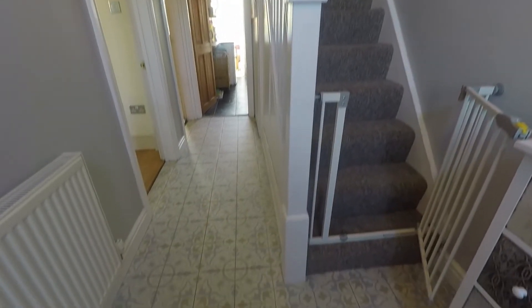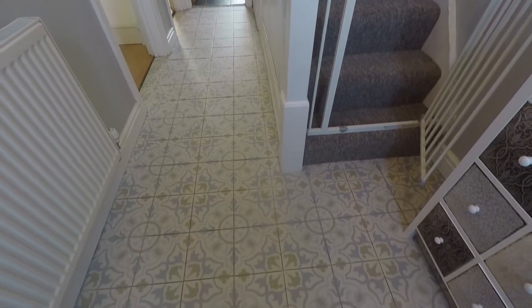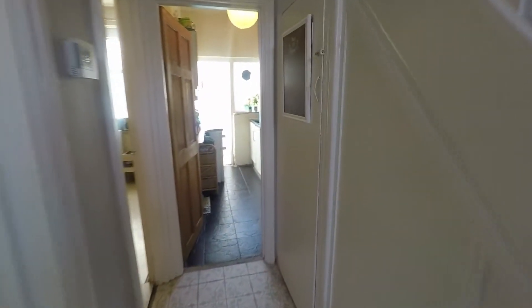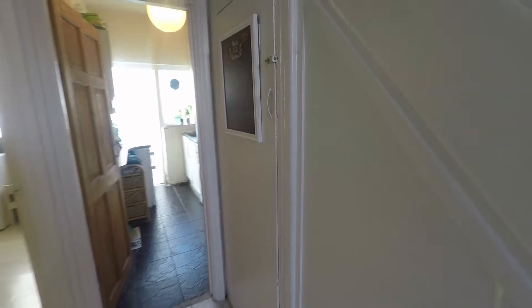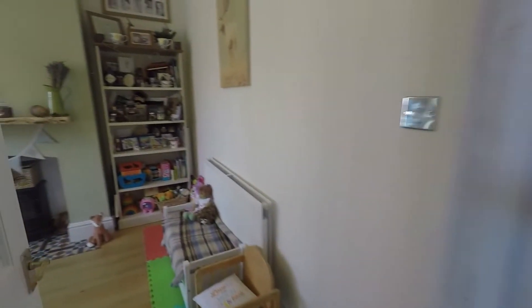We have decorative tile flooring underfoot. We also have storage underneath the stairs, and adjacent to the staircase, to the left, we have the living room.